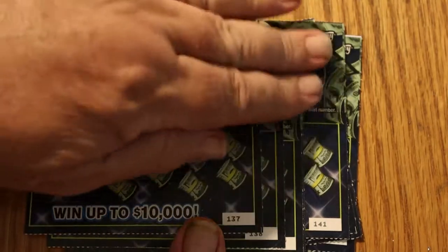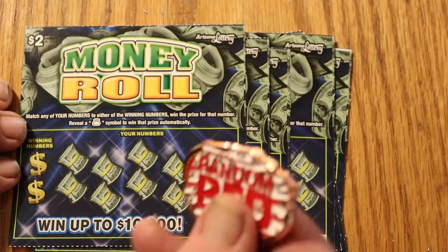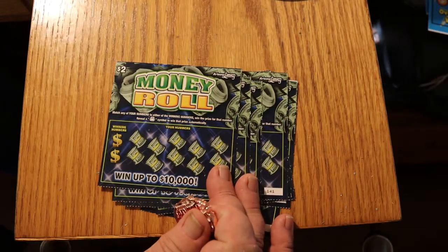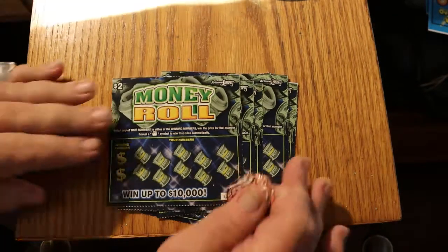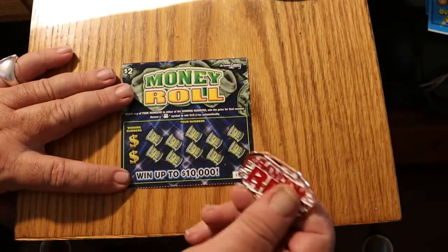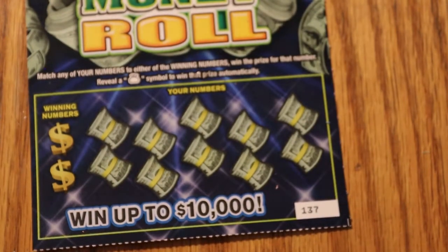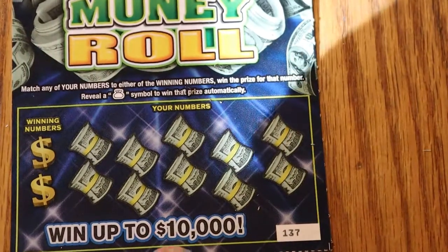Without further ado, we're going to get cranked up here. We're going to use Random Red's coin on these new tickets — they need all the luck you can get. We're going to use the Random Red method, and a lucky swig. Starting with ticket 137 and working our way up. Let me bring the camera in and make sure she's all focused.